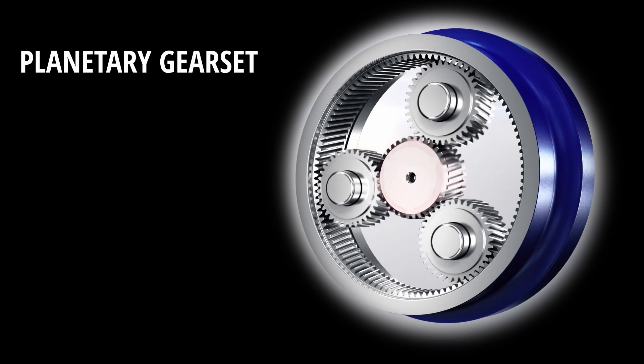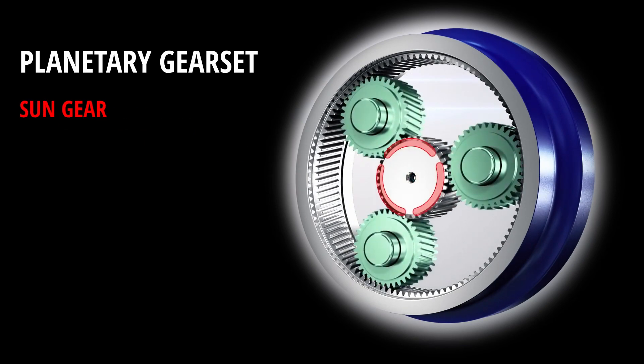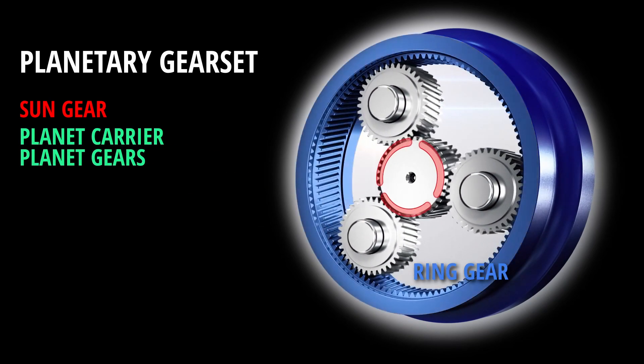The gear set consists of four components. The sun gear is the one in the middle. The planet carrier holds the planet gears, which orbit around the sun gear. And the big one is called the ring gear.